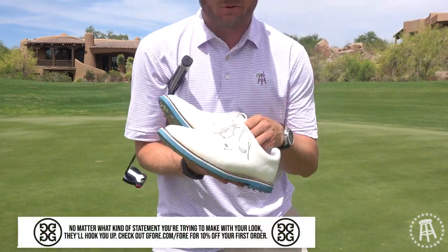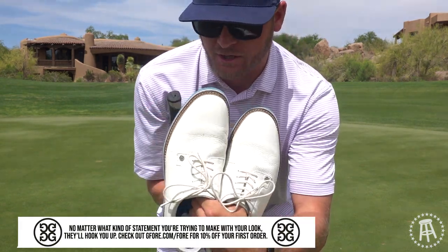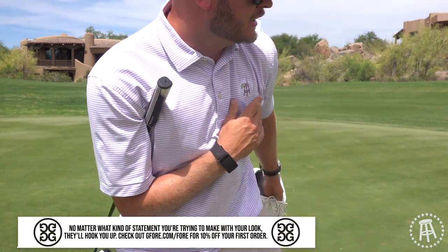Do yourself a favor — G4.com slash four. Get yourself 10% off. The Gallivanters, the G4 pluses. They're great.